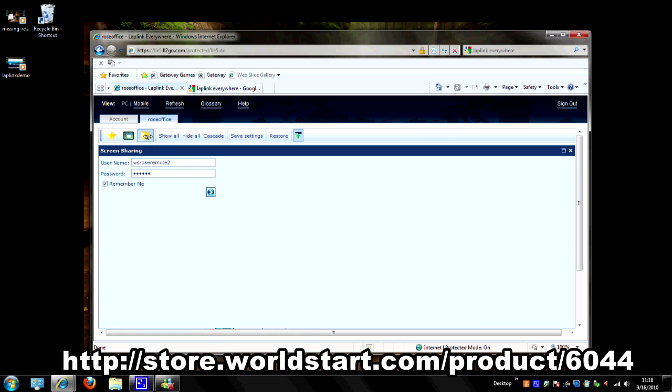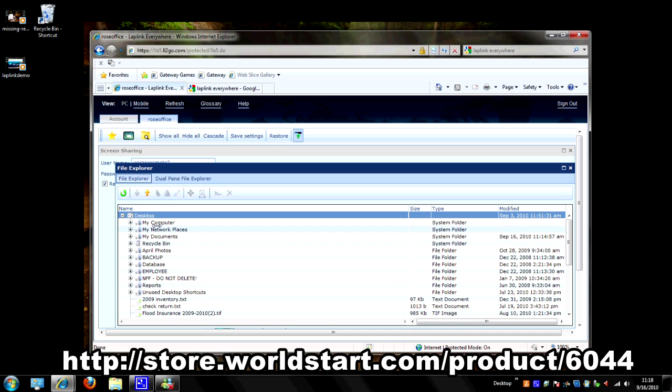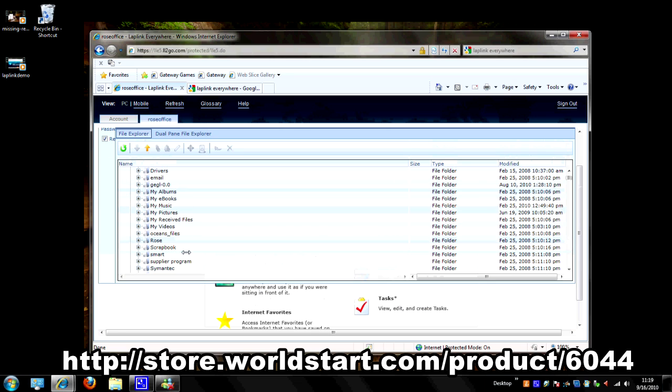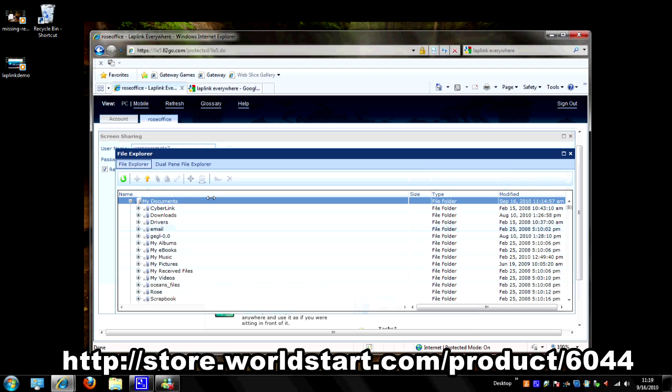Now let's say you want to transfer a file. This has a file explorer interface. I could go to My Documents and open that folder up, and I can get at all the files and folders in there. I can take those and transfer them — drag and drop them directly over to my desktop. Nothing to it. This is absolutely phenomenal and super easy to use.